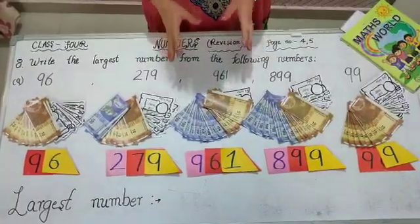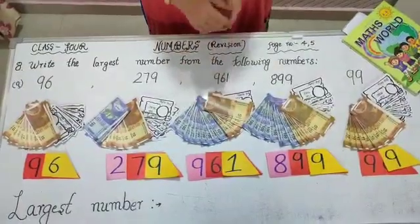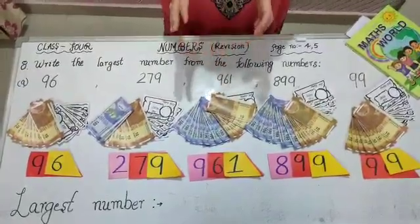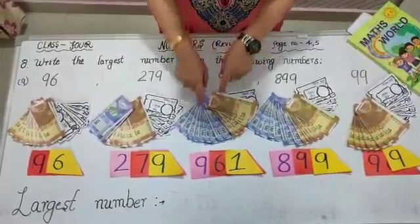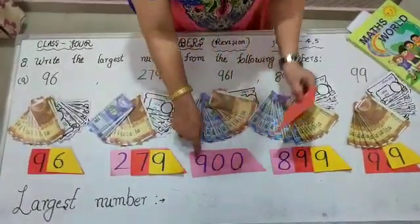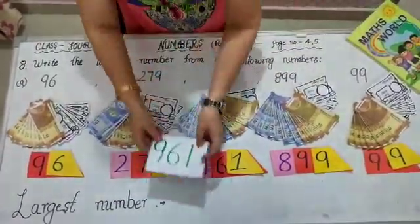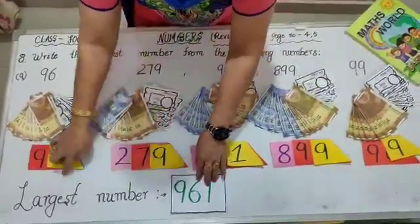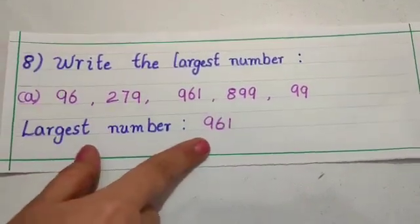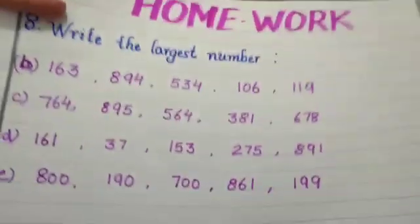See students, the number which has more 100 rupee notes is the largest number. So 961 is the largest number, as it has more 100 rupee notes, means 900. Its place value — 9's place value is 900. So we put the number 961 at the largest number's place. One sum is done for you, and you will do all the sums like this from home. This is your homework.